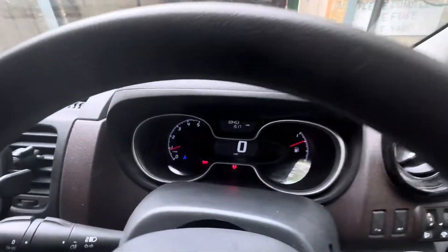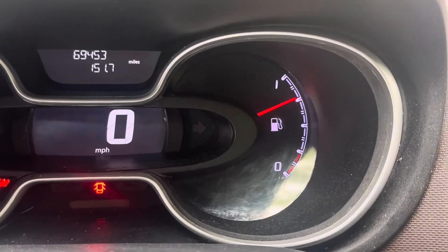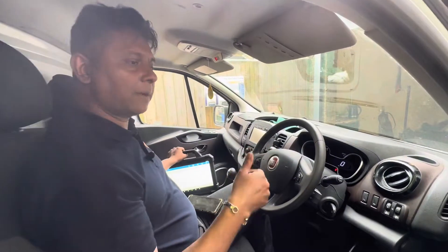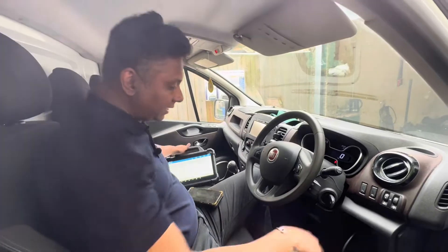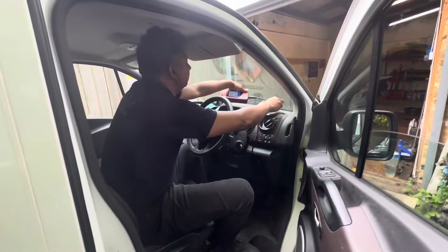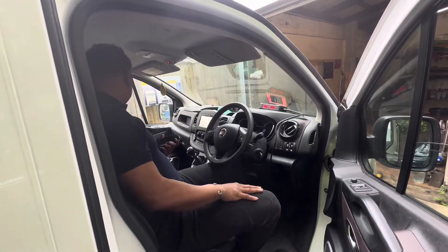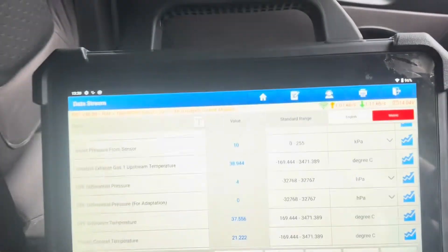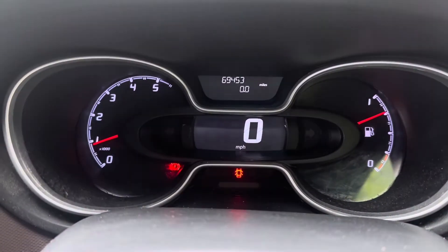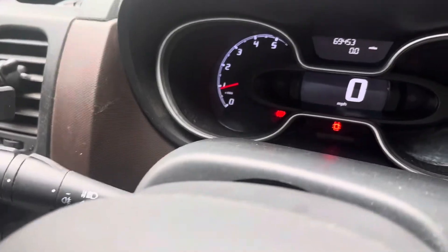I'm going to leave the car running for another half an hour until the temperature comes up. Once the temperature is up I'll take it to the motorway and see what's going on with the DPF system. I've been keeping it running for 45 minutes. I've got all the live data I need and I've zeroed the trip mileage — now I'm ready for the motorway journey.